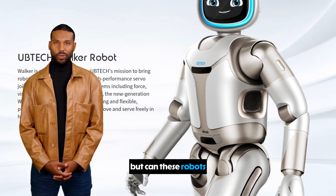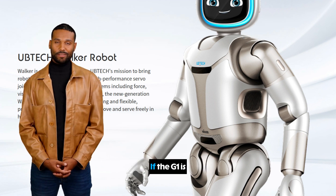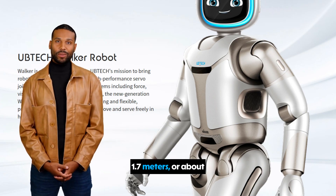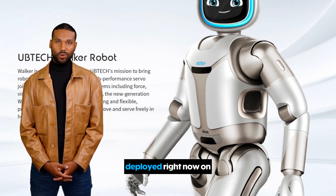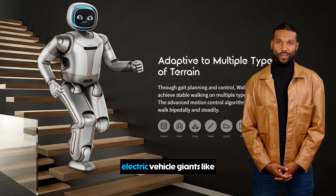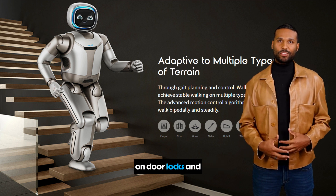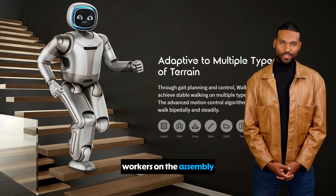Agility is one thing, but can these robots handle the grind of heavy industry? That's where the Walker-S comes in. If the G1 is a nimble agent, the Walker-S from UBTECH is the industrial powerhouse. Standing at a human-scale 1.7 meters — about 5 feet 7 inches — this robot isn't a research project; it's being deployed right now on the factory floor. UBTECH's Walker-S has been integrated into the advanced manufacturing centers of electric vehicle giants like NIO, performing quality inspections on door locks and seat belts, and even applying car emblems with a steady hand, all while moving alongside human workers on the assembly line.